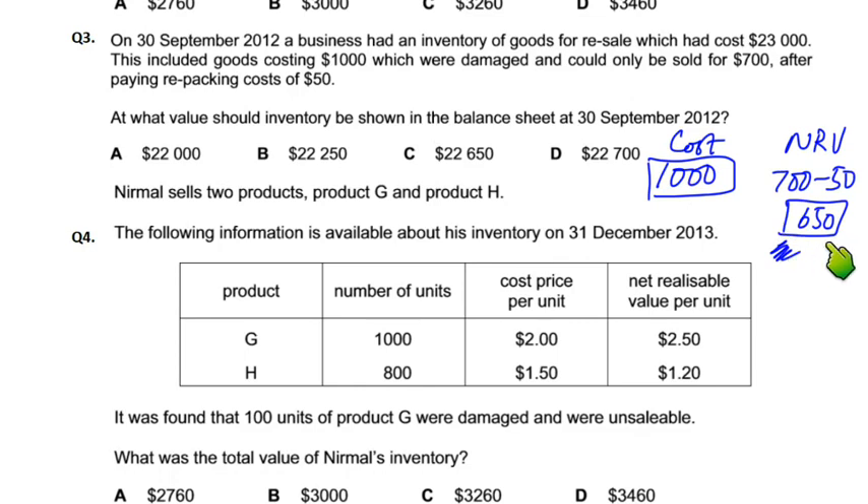NRV is 700 minus repacking cost of 50, giving 650. The cost is 23,000. What is the difference — what is the loss? The loss is 23,000 minus 650. So what do you do with this loss? Moving to question number 4, the loss calculation follows.